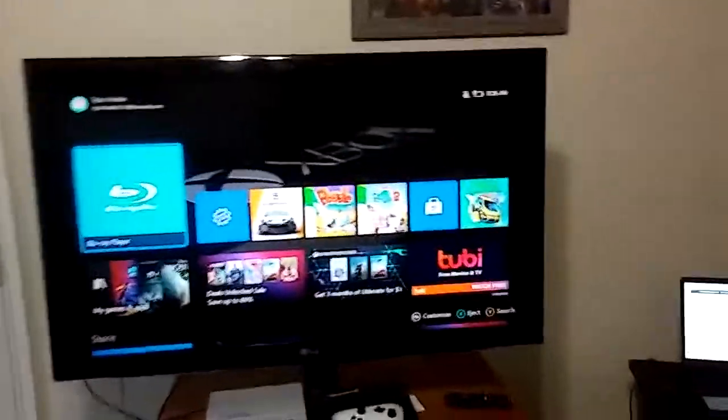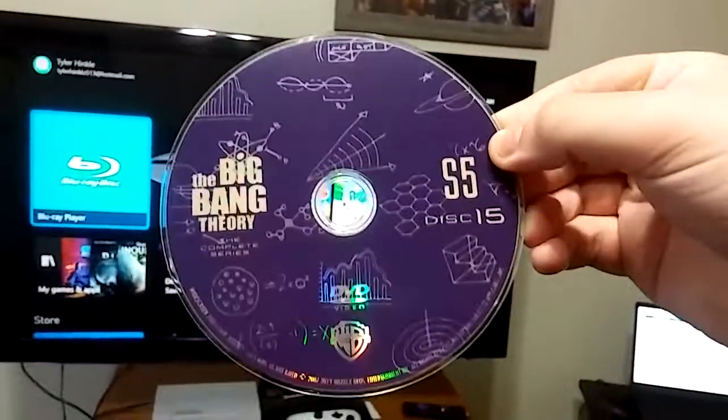Hey mouse fans, here's another Big Bang Theory DVD which I'm going to be doing today, consisting of the 2012 DVD opening of the Big Bang Theory Season 5 Disc 2, which has been and always from Warner Home Video.